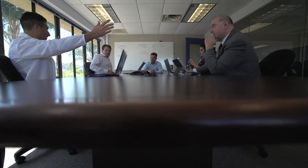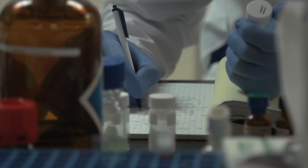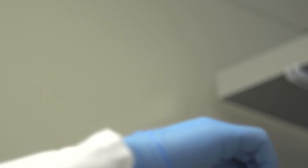We like to solve customers' problems. So when customers are approaching us with an issue that they're facing, we use our lab expertise to basically try to solve that problem by diagnosing what is the surface, what is on the surface, how do we clean the surface, and then how do we treat that surface to create a result that meets with their expectations.